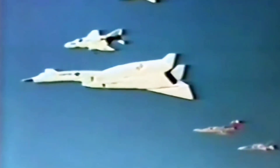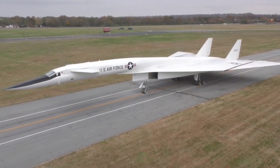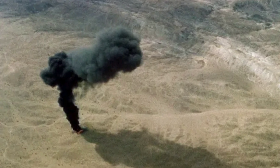A photoshoot featuring one of the rarest marvels of aviation engineering would turn into a catastrophic disaster. This is the story of how one of the US Air Force's most advanced aircraft of the time would meet its unexpected demise.